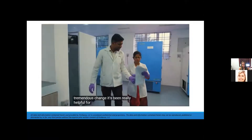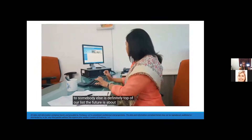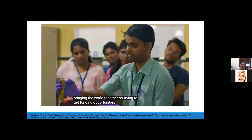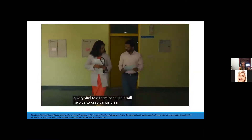It's been really helpful for us, so recommending NetSuite to somebody else is definitely top of our list. The future is about bringing the world together — trying to get funding opportunities from different agencies — and NetSuite plays a very vital role there.